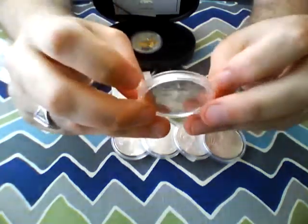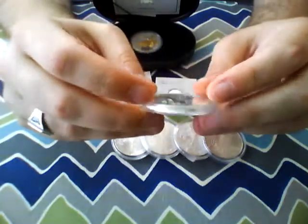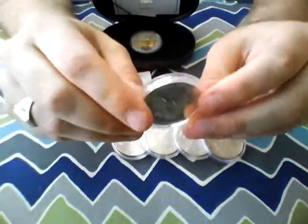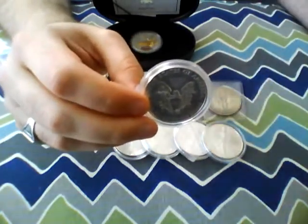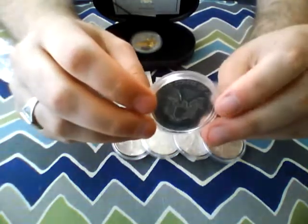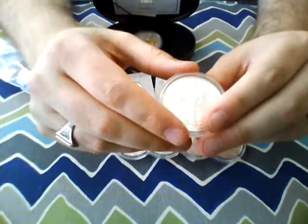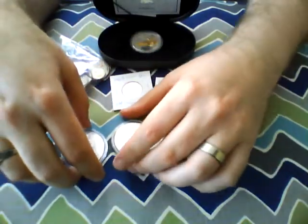I didn't have any of these at all, so I was fortunate to pick up this one — at least to get my first, and I thought it was a nice way to get a 2013 while I was down there. I hadn't been in the States in a couple of years. Prices there were not too bad — not the greatest but not the worst — so I picked up a little bit and also grabbed some junk silver, which I'll share in a little bit.